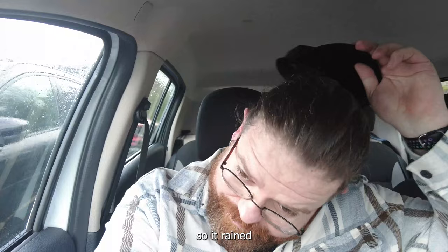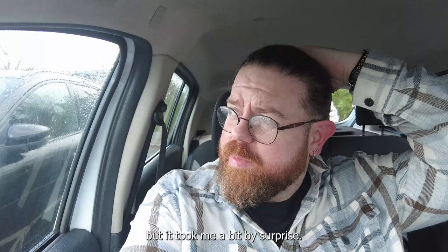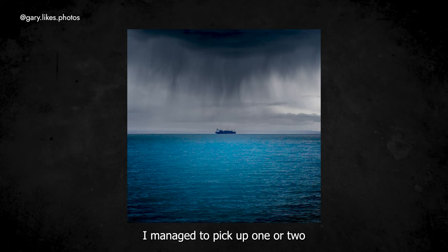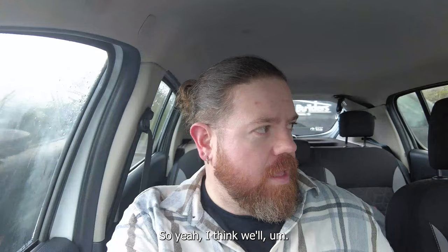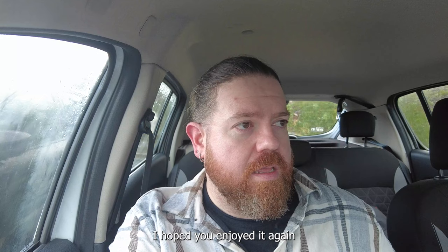So, it rained. I knew it was going to, but it took me a bit by surprise. I've got a few photos — I managed to pick up one or two more on the way back, but I couldn't film it. I had to be quick before the rain completely soaked me. I think we'll end the video there. Hope you enjoyed it. Don't forget to like, comment, and subscribe if you want to see more. I'll see you soon.